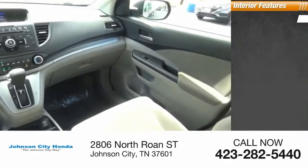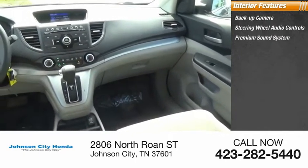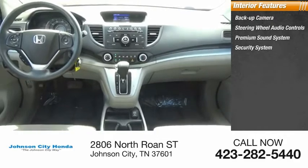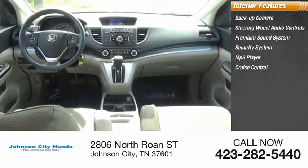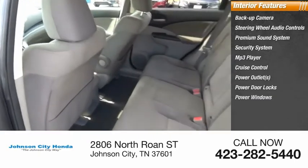Inside you'll find a backup camera, steering wheel audio controls, premium sound system, security system, MP3 player, cruise control, power outlets, power door locks, power windows, and tachometer.